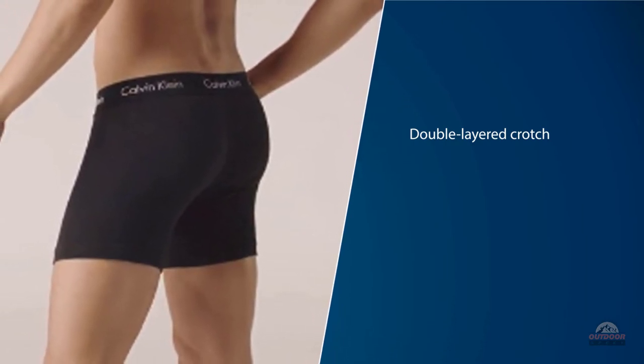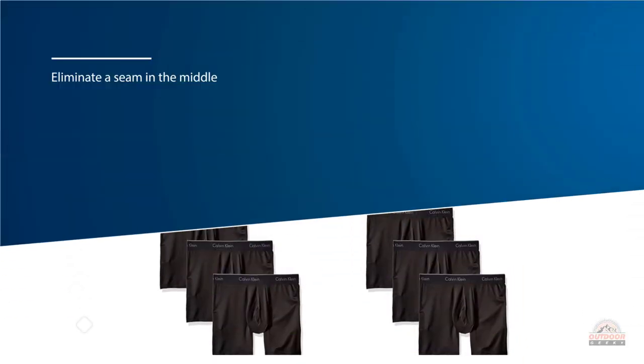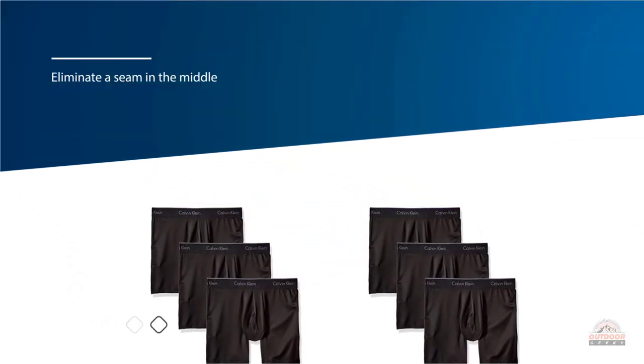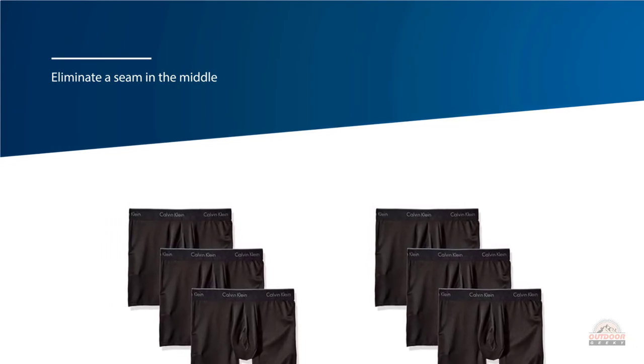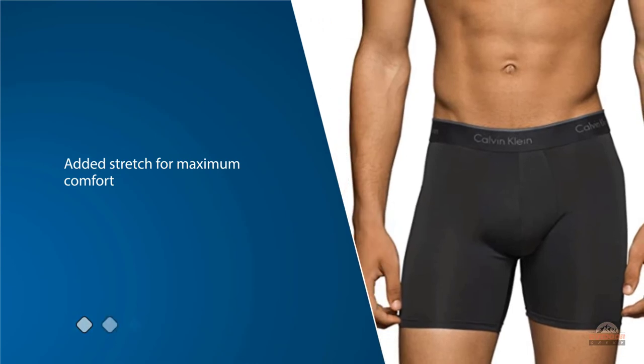This pair proved to be no exception, but we found them to be sleek and still great for everyday wear. Added stretch provides maximum comfort and enhanced movement. The contour pouch creates a flattering and smooth shape.